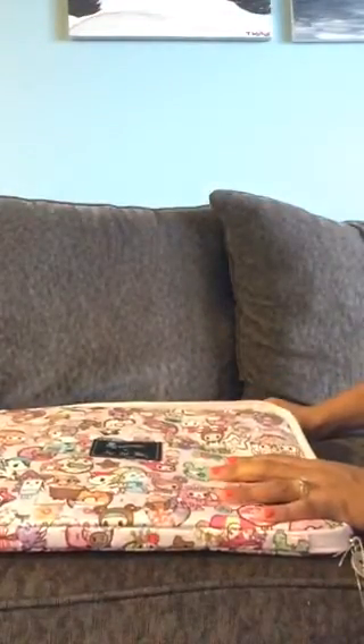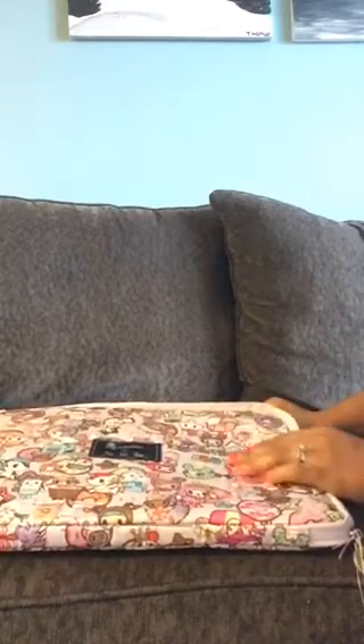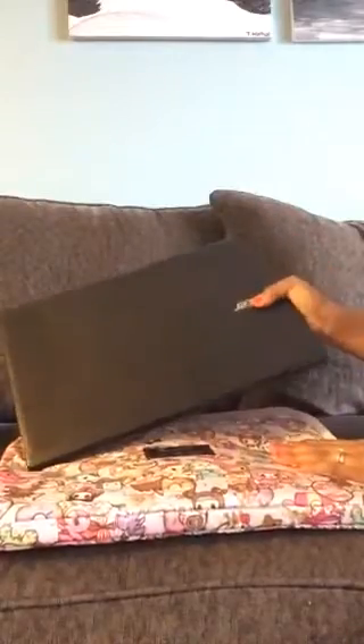The other prints they've released it in are really fantastic as well, so if you're going to an office environment and need something a little more conservative than all this bubblegum pink, there are options. Now, this is my laptop — a 15-inch size — and just to show you, it slides right in there pretty perfectly.